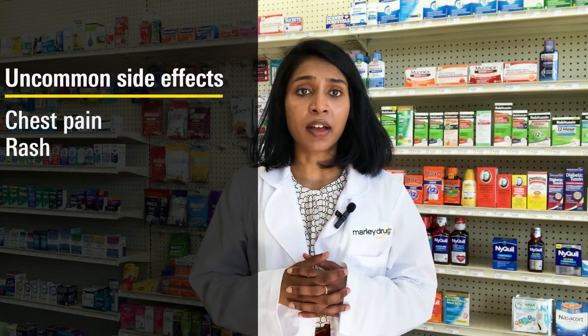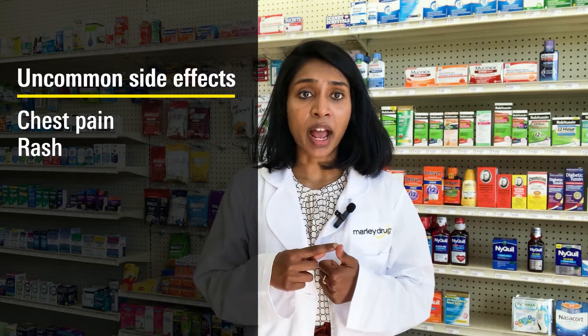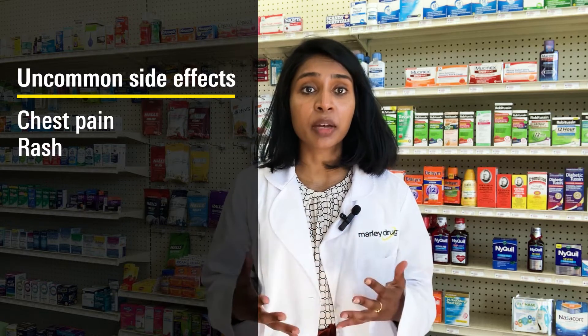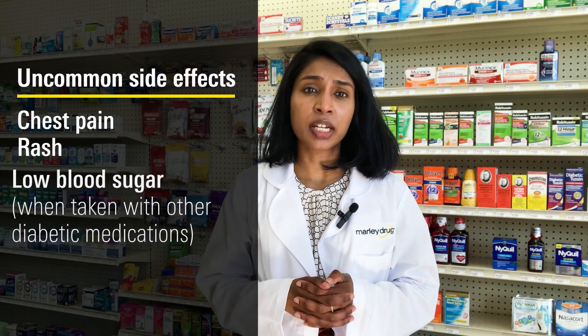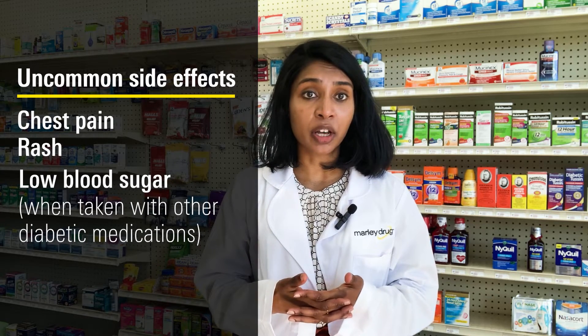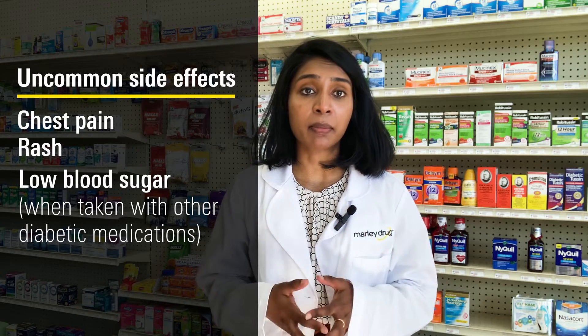Some uncommon side effects include chest pain and rash — if these happen, call your doctor immediately and get to the emergency room. Although low blood sugar is uncommon with metformin, it may occur if metformin is prescribed alongside other diabetic medications.